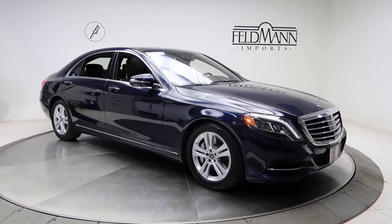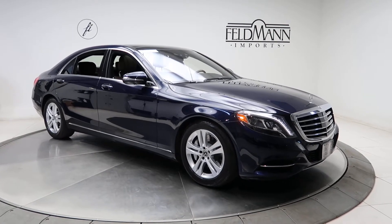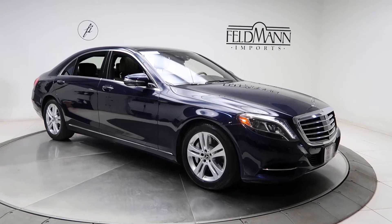This one comes with front and rear LED daytime running lights. For wheels, we've got 18-inch twin 5-spoke wheels, and the tires are in good condition.